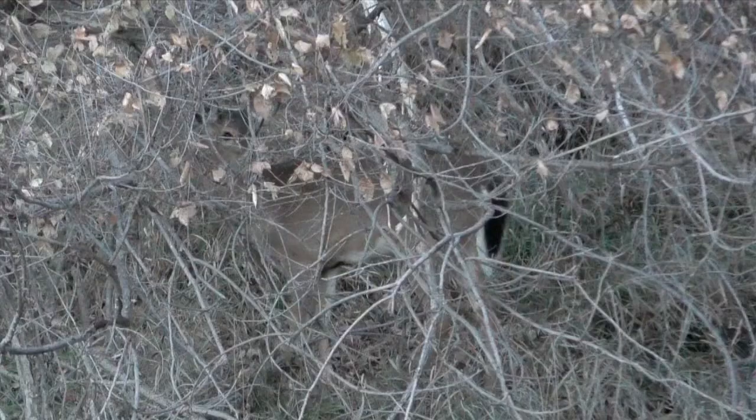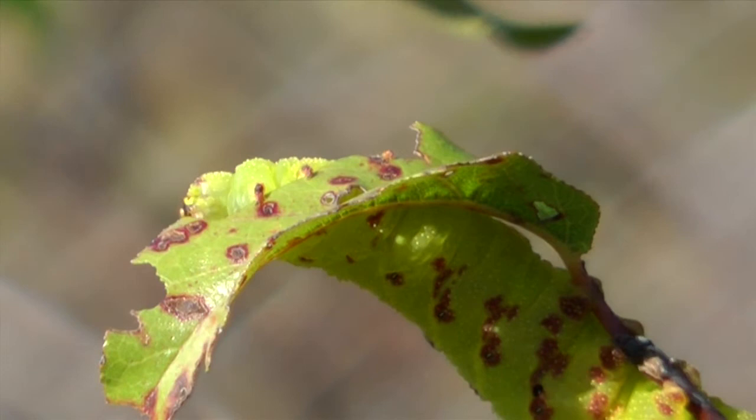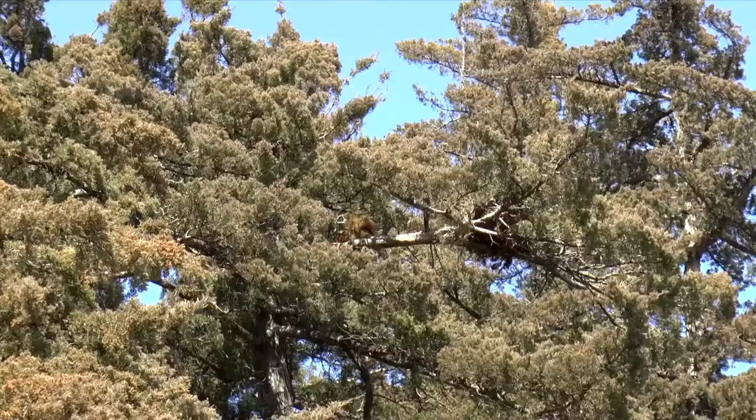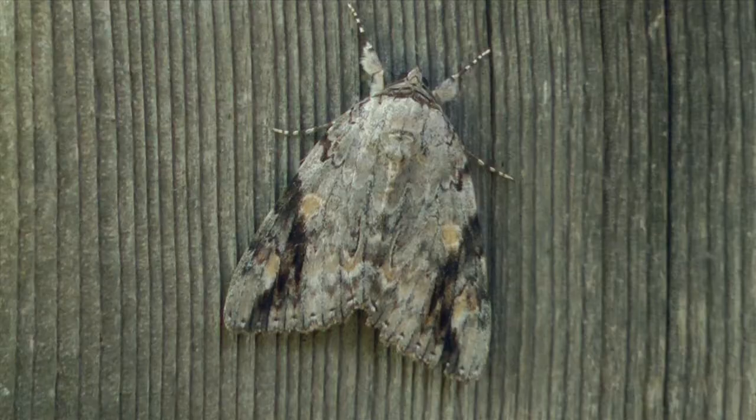But you can learn to pick them out. Always check out sudden motion — it naturally attracts your eyes and often reveals a creature. Also, look for unusual colors that don't belong in the setting. That's often a tip-off which leads to discovery.